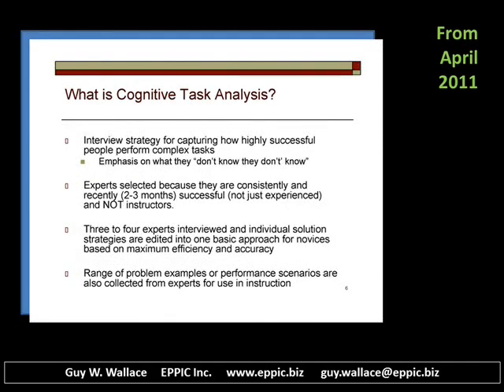Cognitive task analysis is an interviewing strategy for capturing how highly successful people perform complex tasks. It's not needed for every task that you might need to analyze. Some things are rather straightforward and don't need this level of analysis or this approach to analysis.